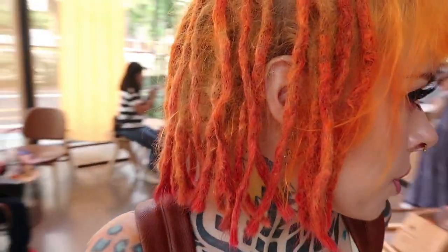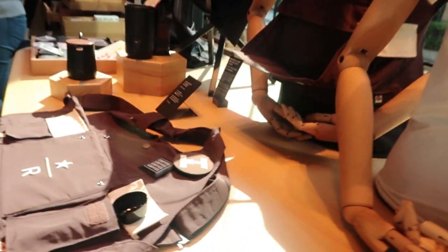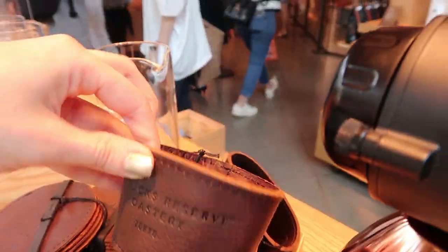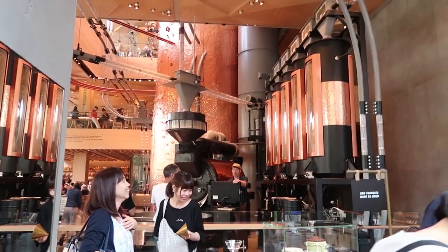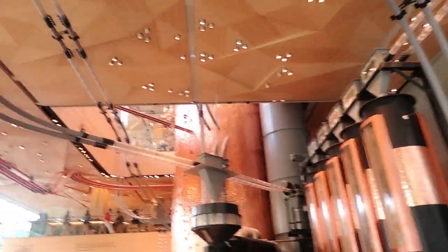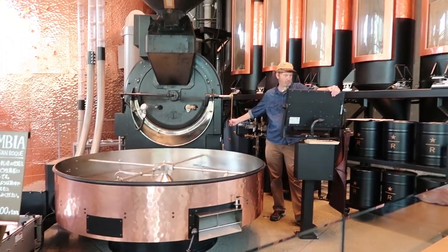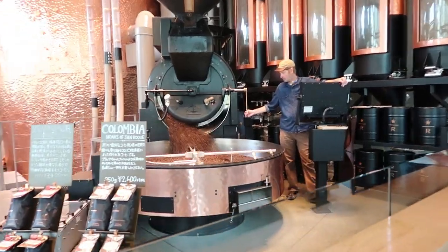So I guess this is where the party's at. This must be the first floor of the roastery. Let's just have a little look around the first floor. The first floor has everything coffee and Starbucks merch related, even leather coffee holders. There's something in the air. On the first floor, there is a huge coffee machine thing where you can see all the coffee beans come out from. I don't know the technical terms for things, okay?